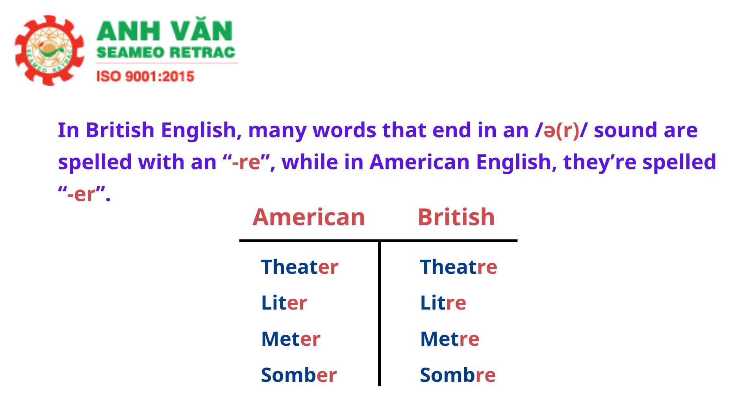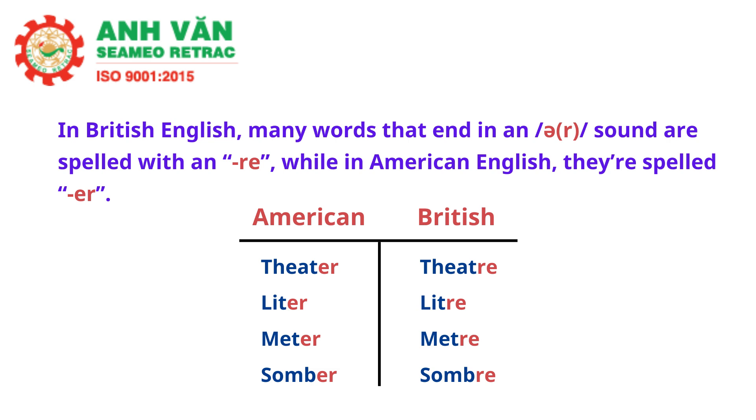In British English, many words that end in an ER sound are spelled with R-E, while in American English they're spelled E-R. Examples include theater, leader, meter, and somber. Search the internet for other differences between British and American English so you can become familiar with English as it's used around the world.